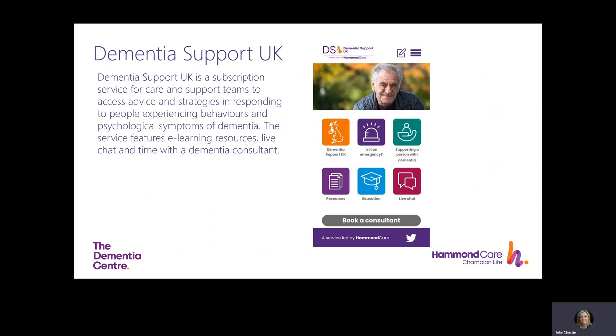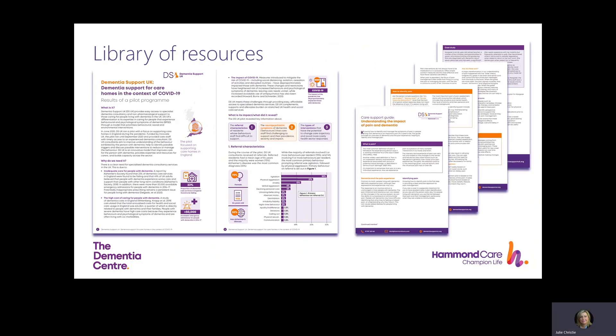It's a relationship-based digital health technology that provides real-time support to care and support teams who are working with people who have dementia and responding to behaviours and psychological symptoms of dementia. The app is free and has content on how to respond to different scenarios on the spot, then links through to our website where we have a good range of open access resources. We also have a subscription package which provides access to a full library of resources, research highlights, an e-learning suite, live chat with a consultant, and video consultation time with a dementia care expert.